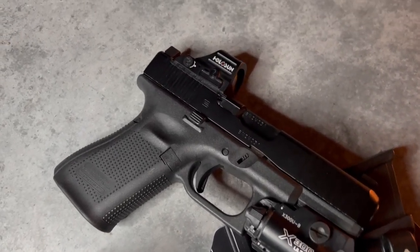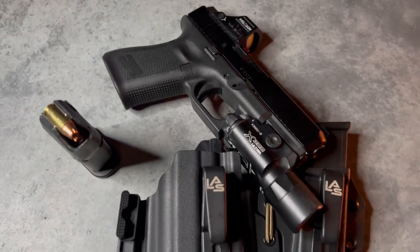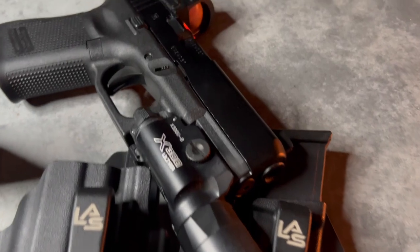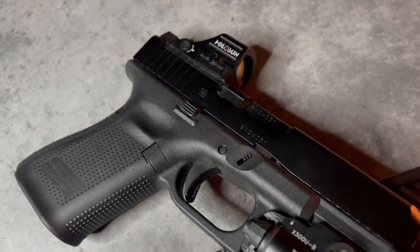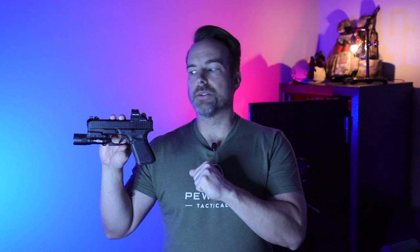I've been carrying this for just short of a year, and I will say this is probably going to be one of my favorite Glocks — not necessarily the favorite, but one of them. If you've been with the channel, you know I'm a Glock guy. Not to say they're perfect, but I've become accustomed to the Glock 19. It's kind of my go-to, a security blanket — it's what I know, it's easy to shoot for me.